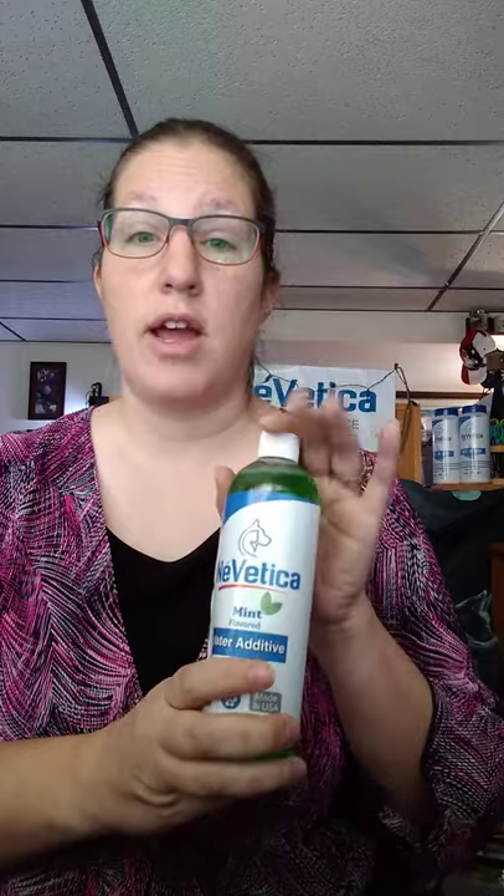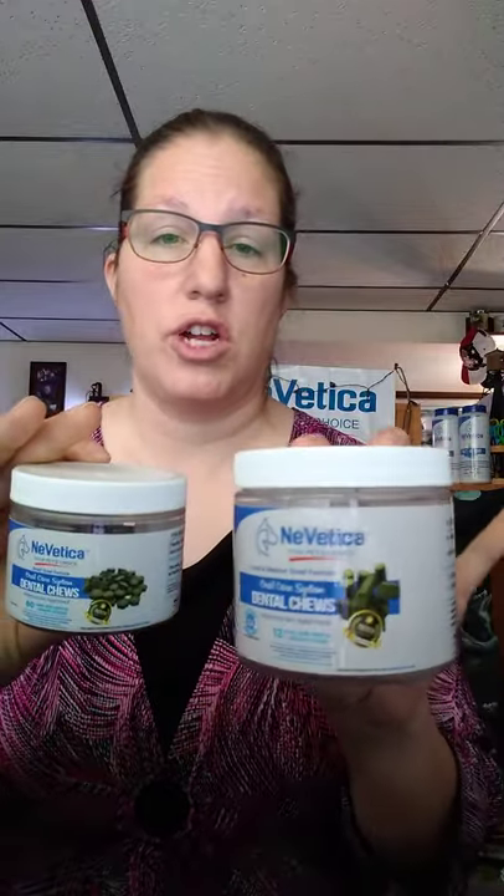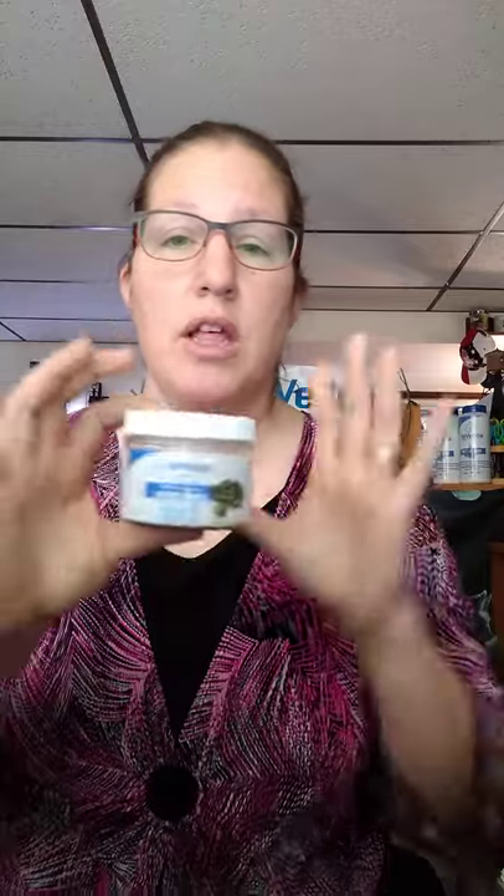So not only are we helping with bad breath with the peppermint, but we're helping to prevent infection and keeping their gums healthy at the same time. Our water additive is our Listerine. Then we have our dental chews — we have two different sizes: smaller dental chews and a larger dental chew. They are both great for your dogs; they chew on them and it breaks down some of the tartar.